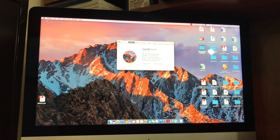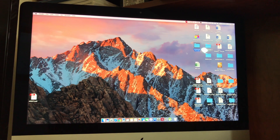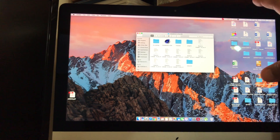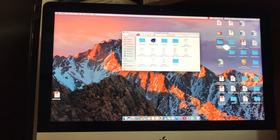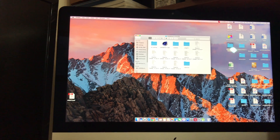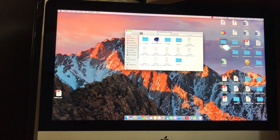Hey, what is going on YouTube? Thanks for tuning in to another video. Today I wanted to show you this benchmark using Cinebench on this 2017 4K iMac. This is the very base model — the 4K model with a one terabyte hard drive and 8 gigs of RAM.